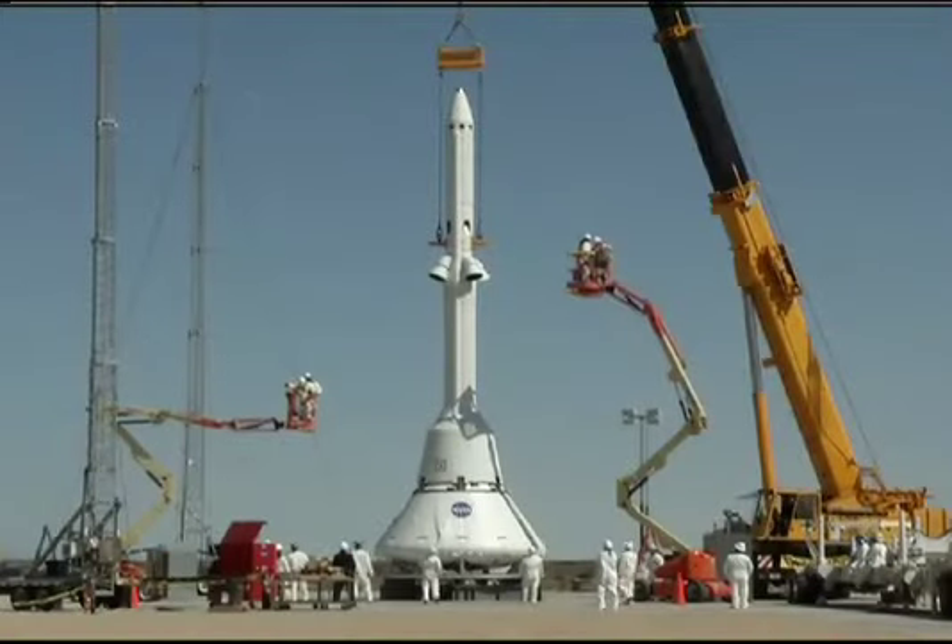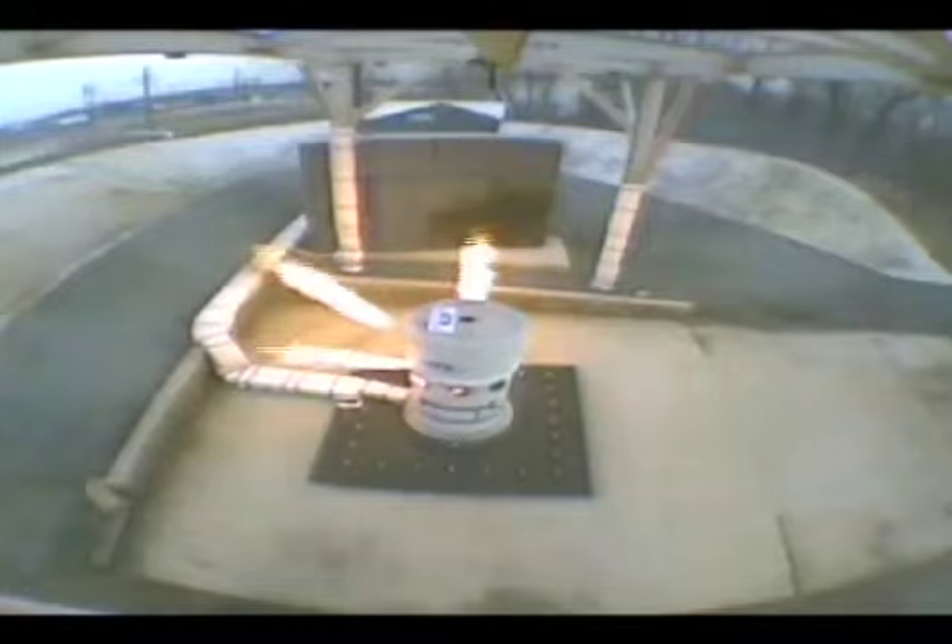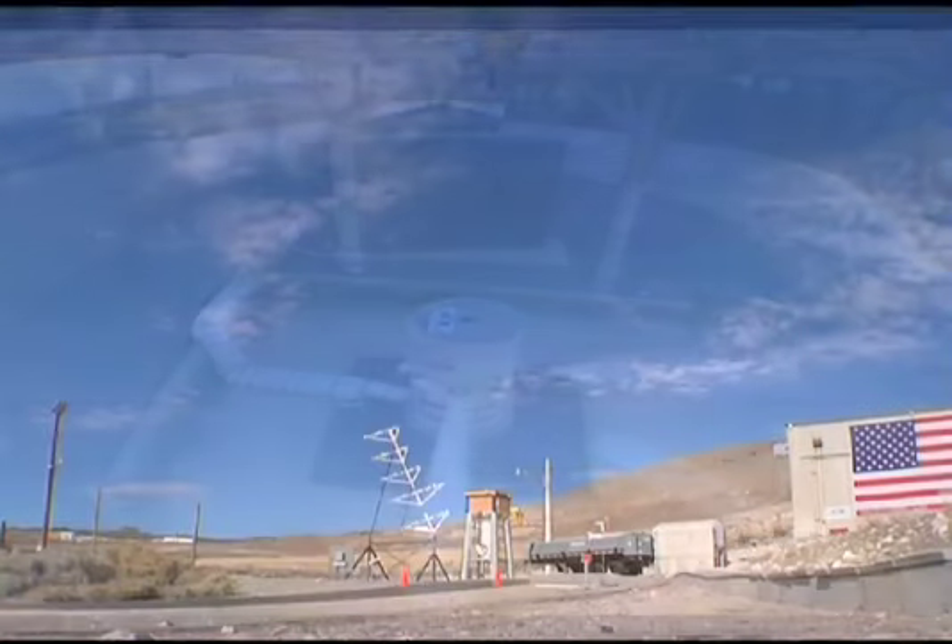a boilerplate crew module, an adapter cone, and a nose cone. Components from the vehicle were developed by both NASA and industry teams from across the country.